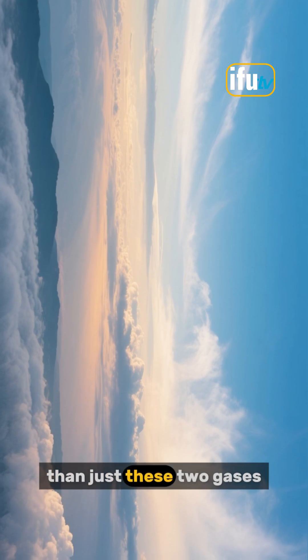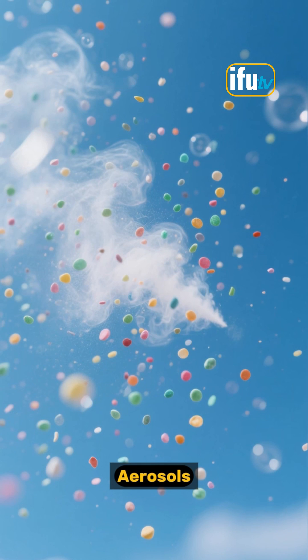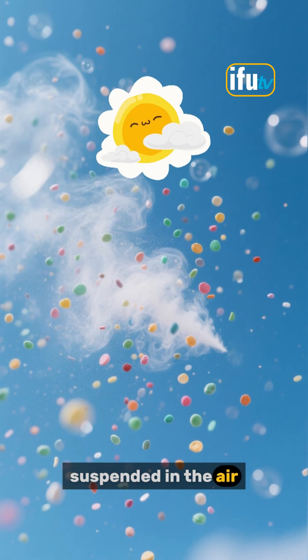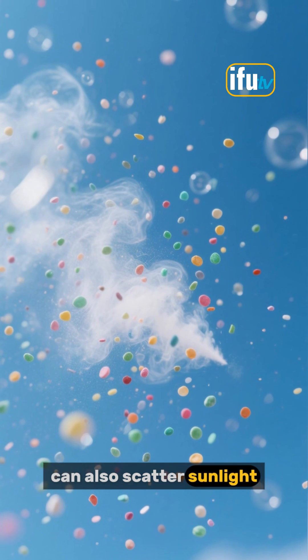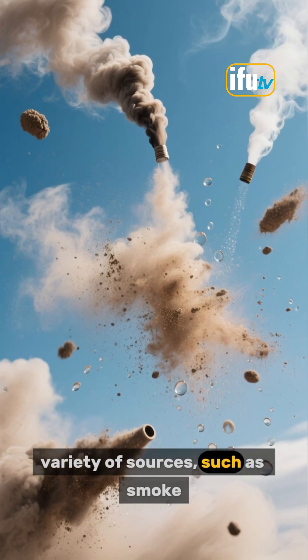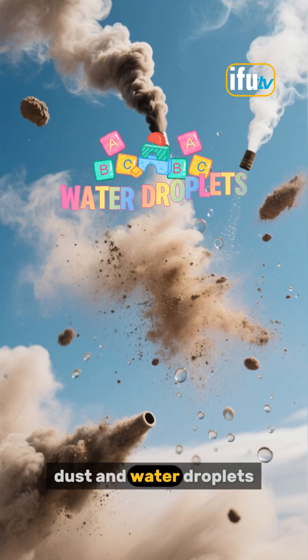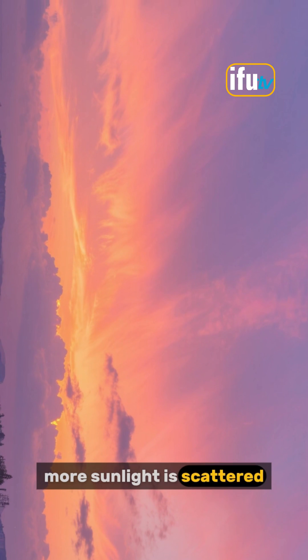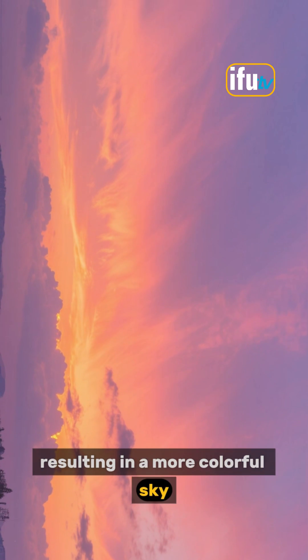But there's more to the sky than just these two gases. Aerosols, or tiny solid or liquid particles suspended in the air, can also scatter sunlight. These particles can come from a variety of sources, such as smoke, dust and water droplets. When there are more aerosols in the atmosphere, more sunlight is scattered, resulting in a more colorful sky.